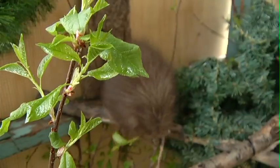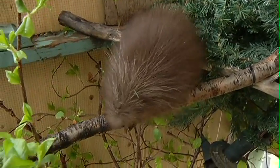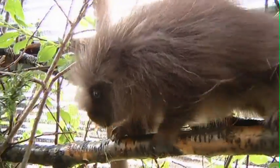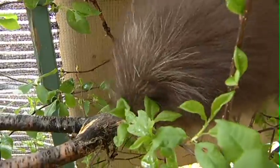Those quills harden within hours after the baby is born because they really do need that natural defense. They're not fast movers, so they need protection, and those quills are hard within a couple of hours just to protect them. We feel really confident that she's going to be able to be released once she can forage for her own food and reaches a weight that we think is appropriate.